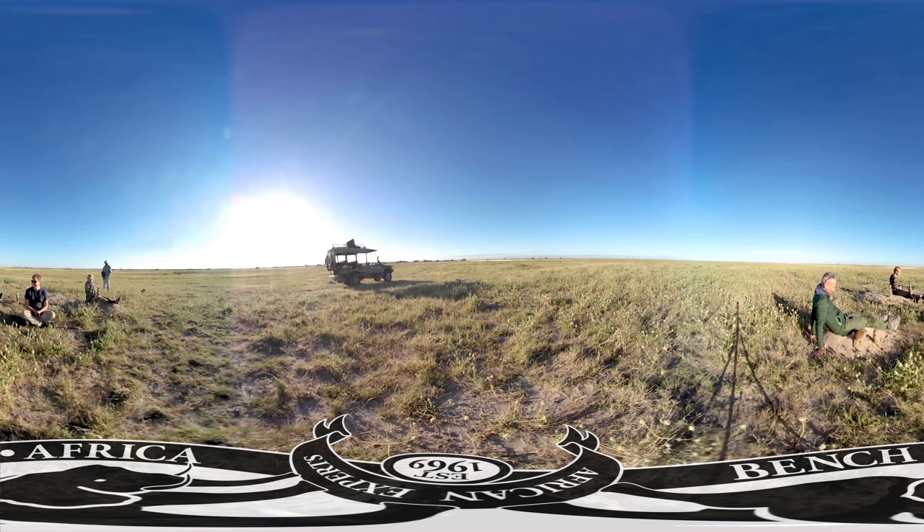A lot of the animals in Africa you can see in multiple places — there are only a few that are localised. Gorillas are one of them, meerkats are another, and penguins seen down south in Cape Town. A lot of the other animals — giraffes, lions, elephants — you can see throughout various parts of Africa.